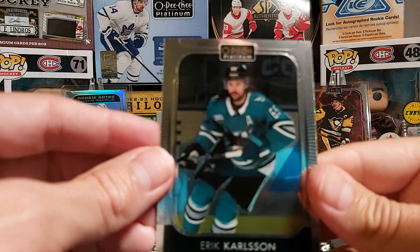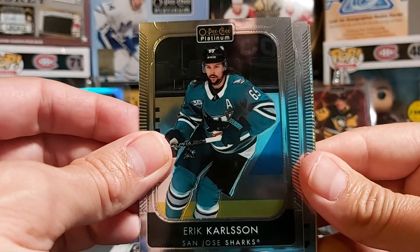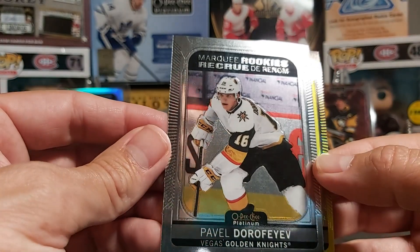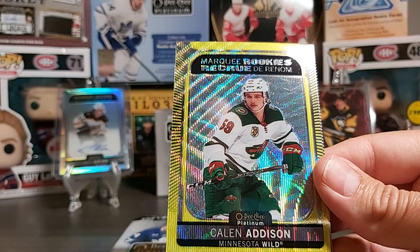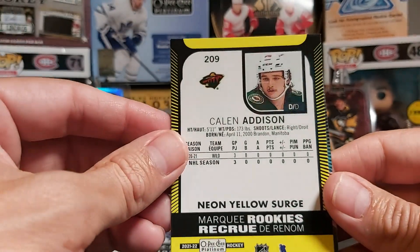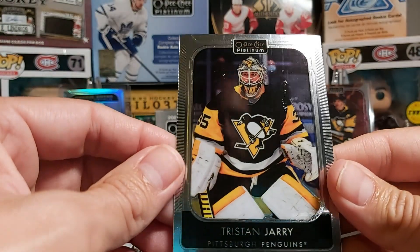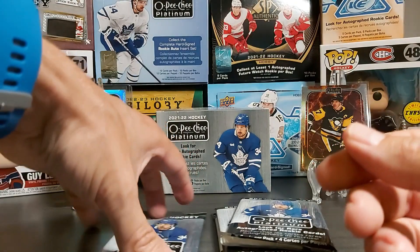Second pack: we have Eric Carlson — I think it's just a reflection of my shirt on the cards making them appear blue. Pavel Dorofeyev, not centered. Our first yellow is Kaelin Addison, neon yellow surge, not centered. And then we have Tristan Jerry — better centered but that's just a base.